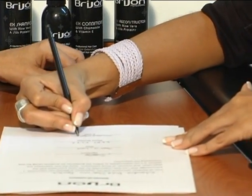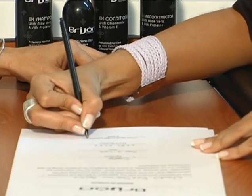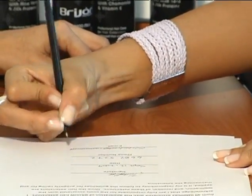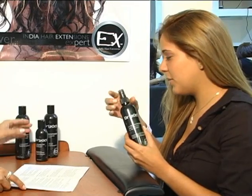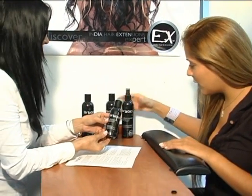The client should also schedule a follow-up appointment two weeks after the installation to check the extensions and make any adjustments. Ongoing communication between the stylist and client is important to ensure any issues are quickly addressed.